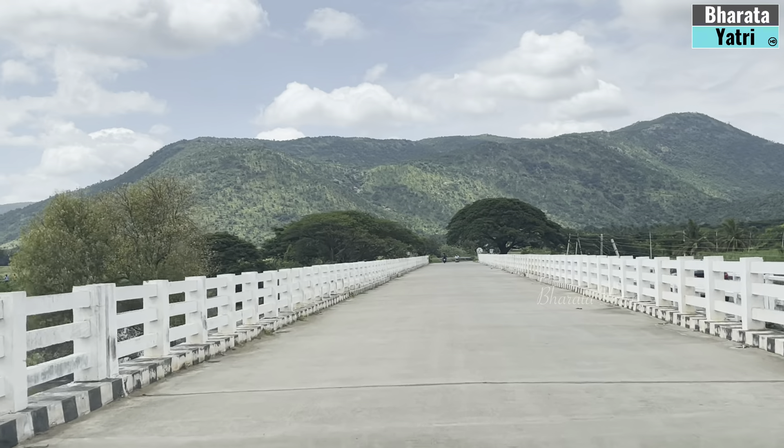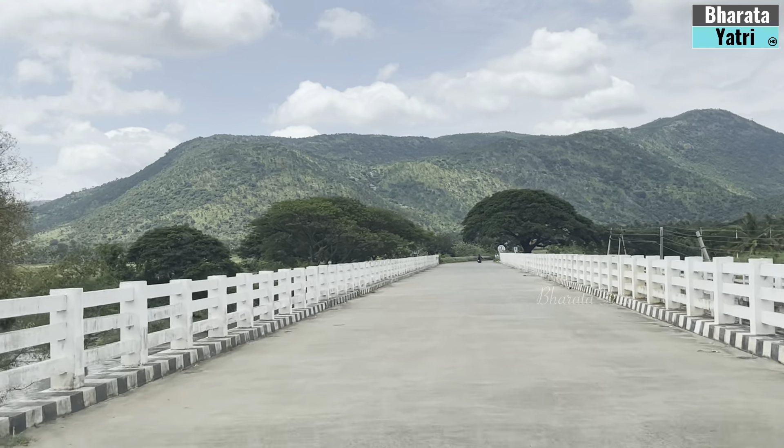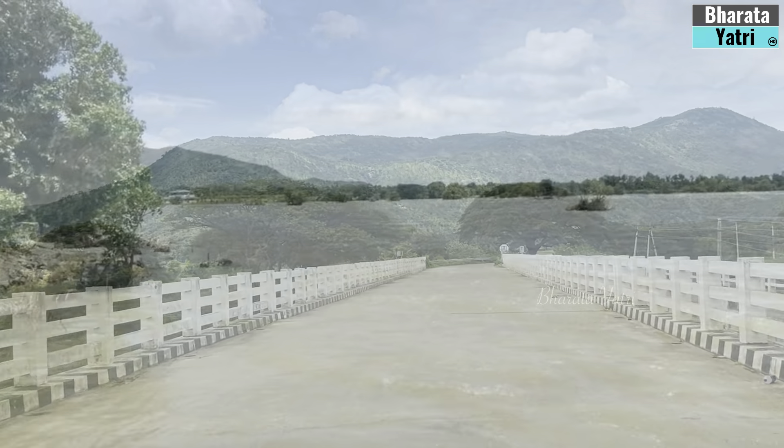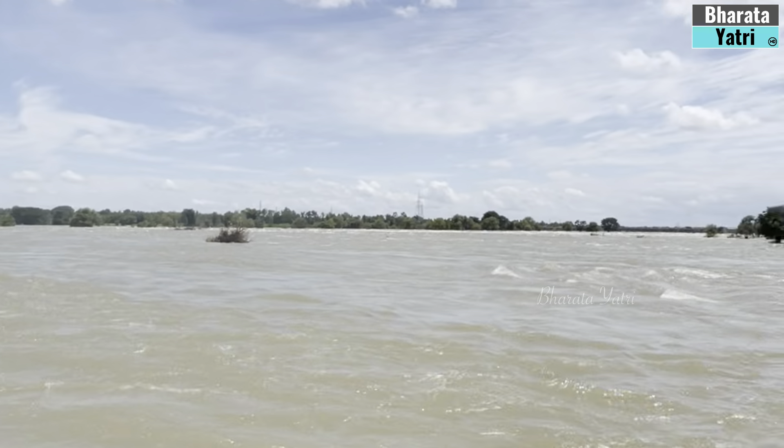Though part of the same Kaveri River, the viewpoints to observe Gagnachukki and Bharchukki are about 15 kilometers apart. My next destination was the Gagnachukki waterfalls.